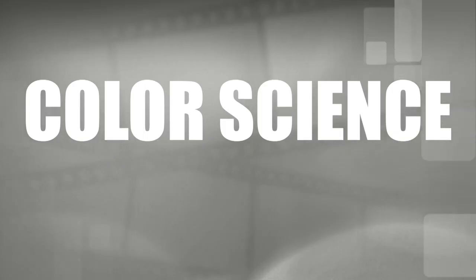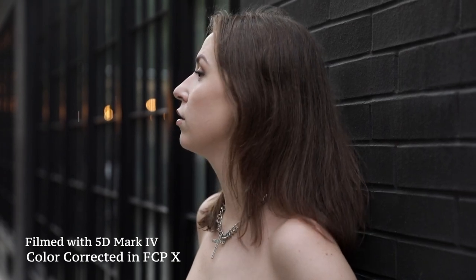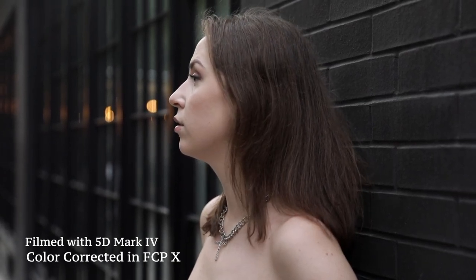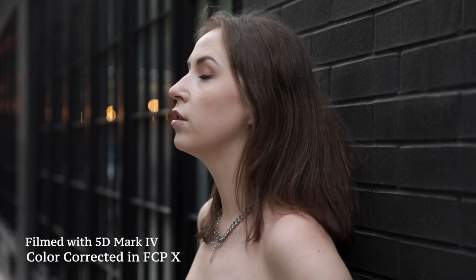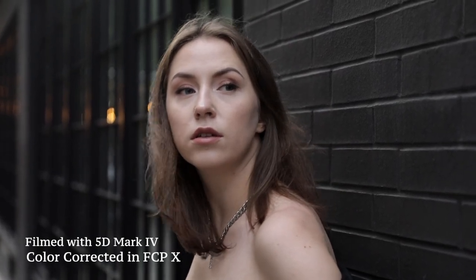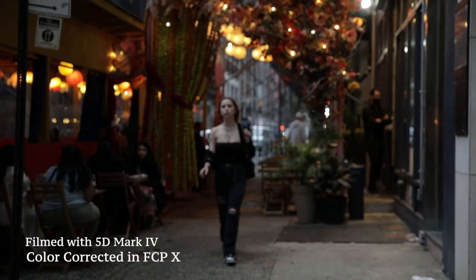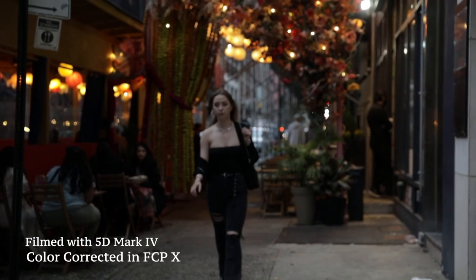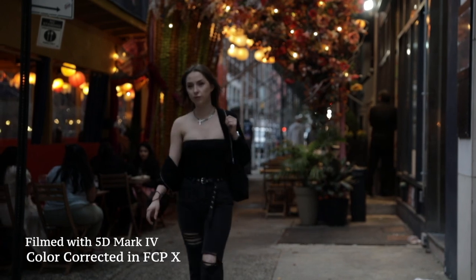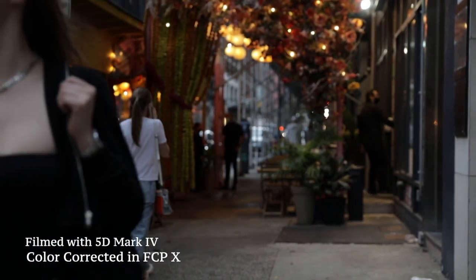Color science: the colors out of the 5D look really good straight out of camera, and it's very easy to color correct the footage. The Mark IV doesn't come with Canon Log unless you order it specifically, so I used the neutral picture profile. At this point, considering the camera's cost, I feel like it should come with C-Log. Traditionally, filmmakers have loved this camera for its filmic look, which I feel would be achieved even easier if it had C-Log built in — but it manages to do so pretty well with the neutral picture profile.